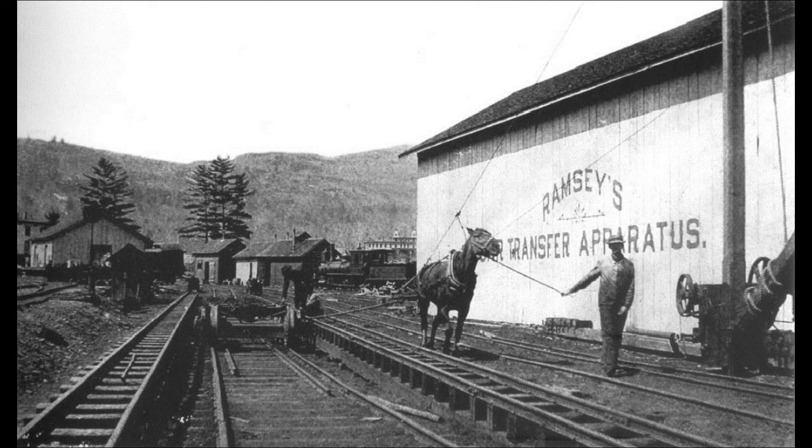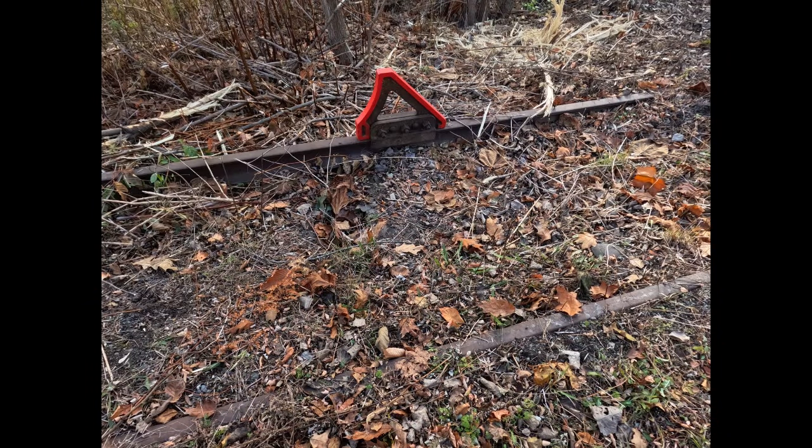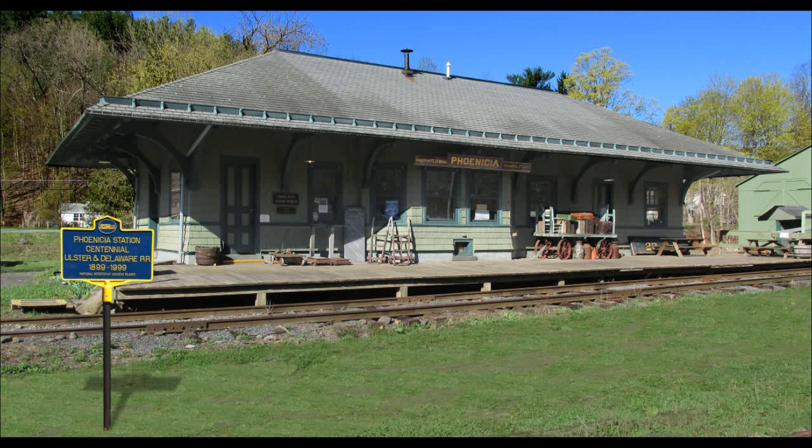Here we have a picture of the Ramsey car transfer apparatus — it basically switched the trucks from standard to narrow gauge and back again. The Ulster and Delaware main line here was standard gauge, and the line up to Hunter and Tannersville, up through the Notch as they call it, was narrow gauge. That's why they needed the Ramsey car transfer apparatus here at Phoenicia. The turntable on the main line was standard gauge and was used primarily as an Armstrong turntable for turning single engines for yard service moves.